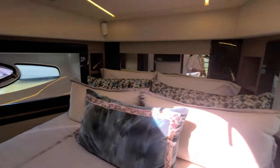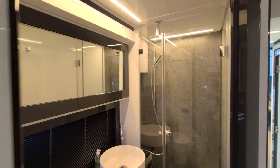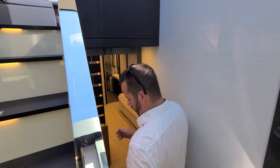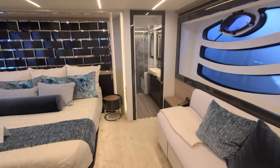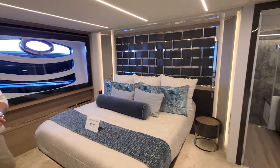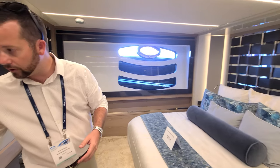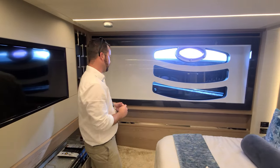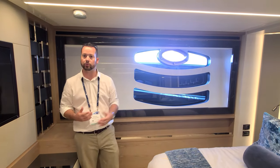Here's the master stateroom — beautiful. She's full beam and our feet are actually below the water line, so we're down in the boat. En suite head, two stand-up lockers for long hang storage. I love these windows — that's a unique design. Lots of natural light; when you're anchored up somewhere and look out, you're pretty much looking at water level, which is great.